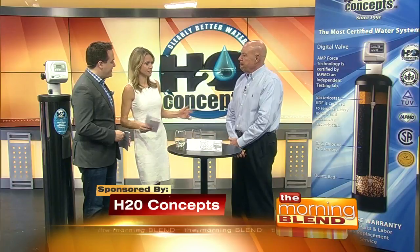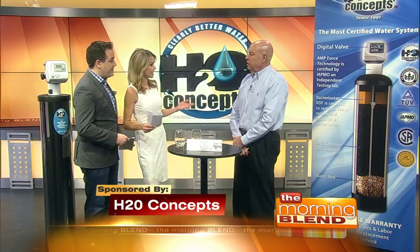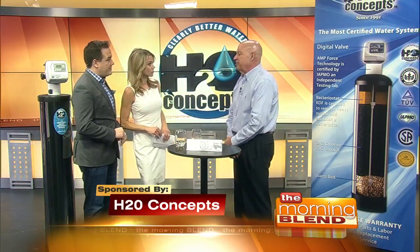Welcome. Thanks, guys. Nice to be here. Great to have you here. Let's talk about water systems. I'm learning a lot today. There are three basic types of systems.